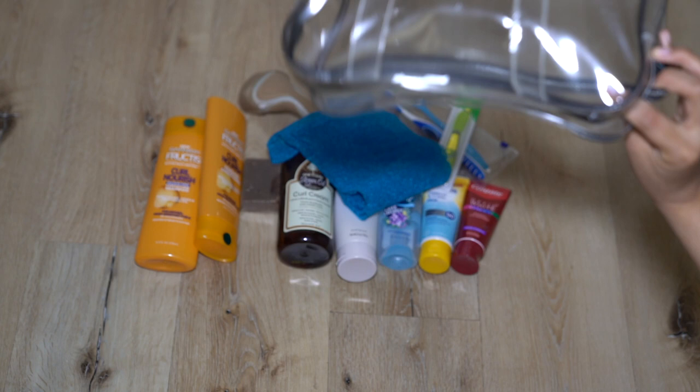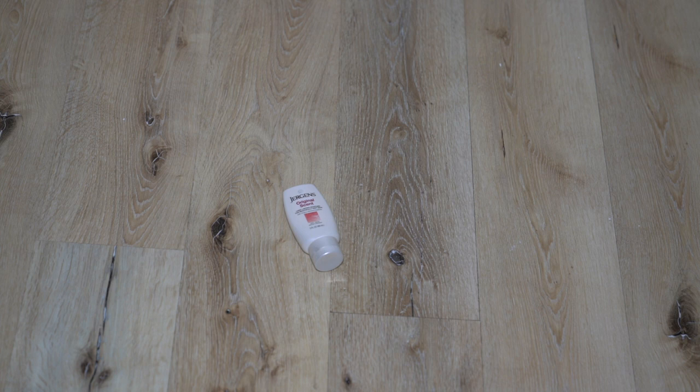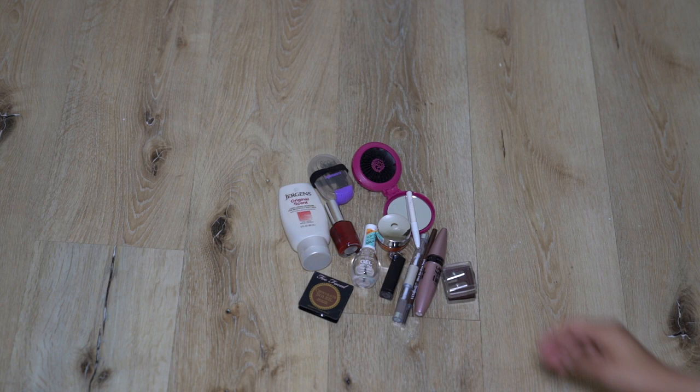I also brought some pads and panty liners, and next is my makeup. That's my makeup bag, and inside I have a little lotion, some nail polish, a mirror with a little hairbrush, face cream, some makeup, bobby pins and hairbands, chapstick, and in that little bag I keep all my things like nail clippers and tweezers and stuff.